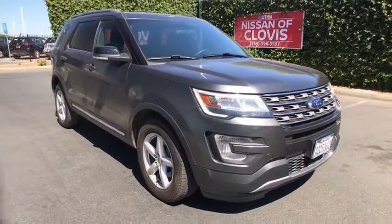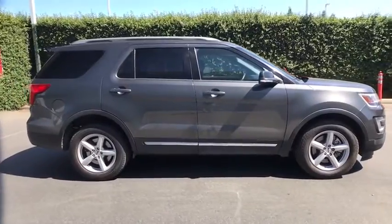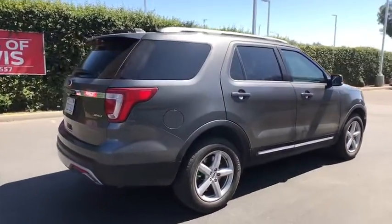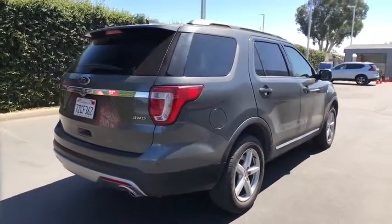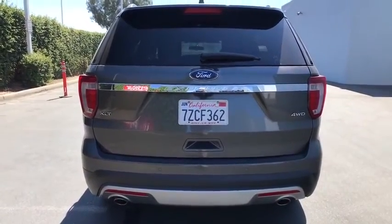Stop by and take a look at the 2017 Ford Explorer. You've got a lot of capabilities to call on in a Ford Explorer — don't underestimate your choices. This vehicle has less than 60,000 miles. Here are some of this vehicle's great options.